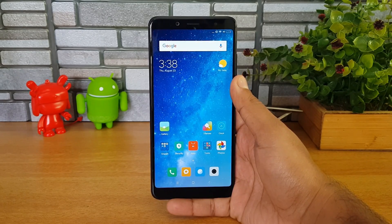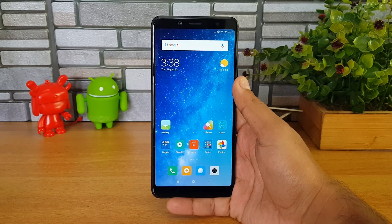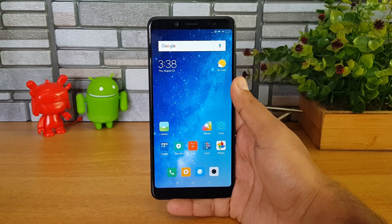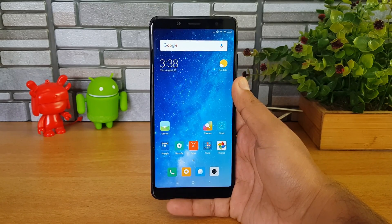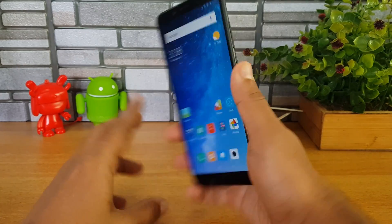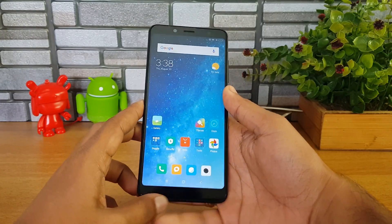With the Poco F1, Xiaomi has added an app drawer to MIUI. The Poco Launcher is now available for other Xiaomi smartphones — if you're using a Xiaomi smartphone, you can try the Poco Launcher now. It's available for download as a beta version, so not all features may be available, but you can still try it out on any Xiaomi smartphone.